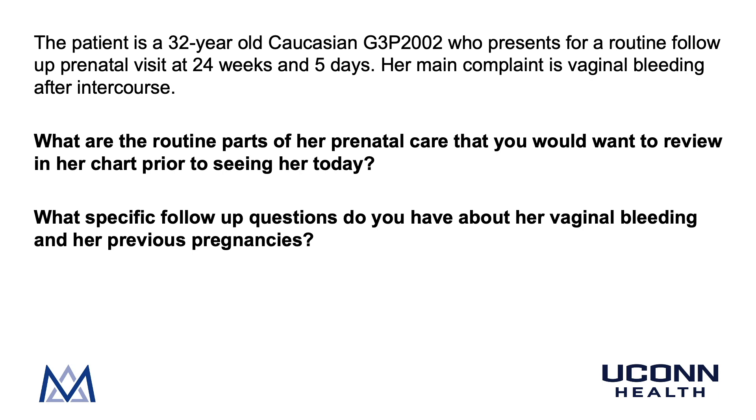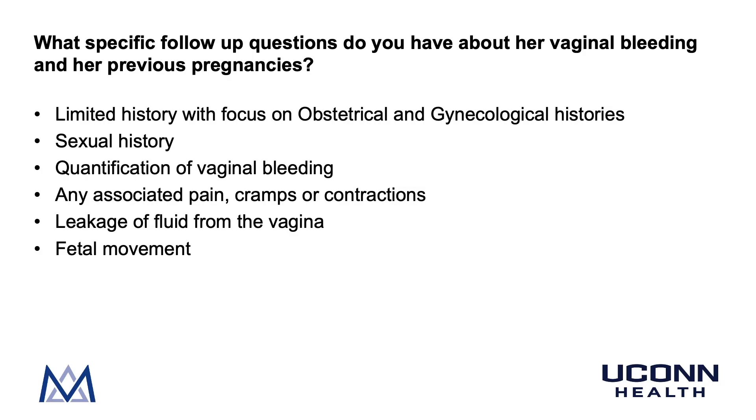Returning to patient DD: specific questions about vaginal bleeding and previous pregnancies include obtaining a focused obstetrical and gynecologic history, a sexual history, and quantifying the vaginal bleeding. You would also ask about associated pain, cramps, or contractions; leakage of fluid from the vagina; and fetal movement. These last four questions are the pregnancy review of systems that should be asked at every single prenatal encounter.